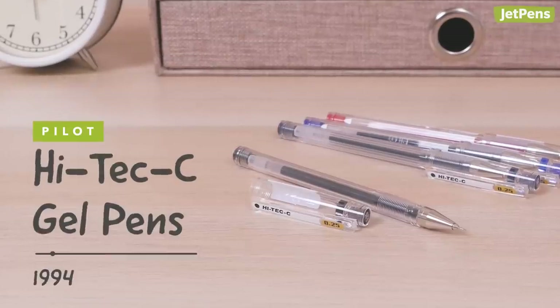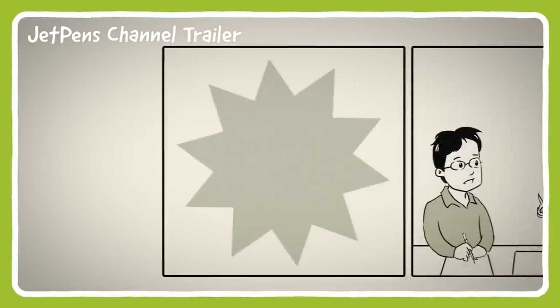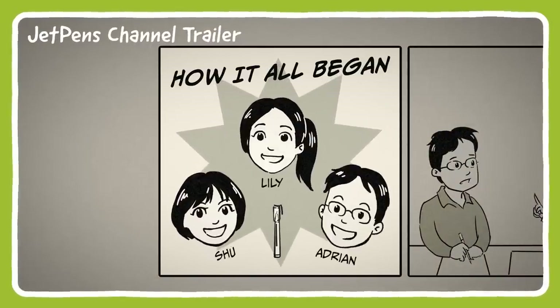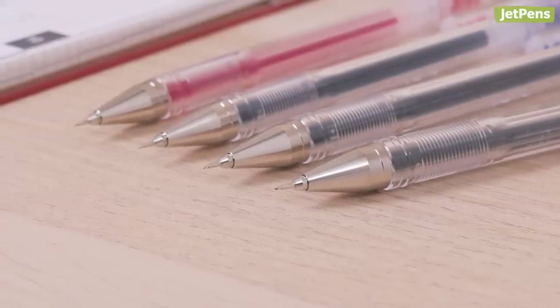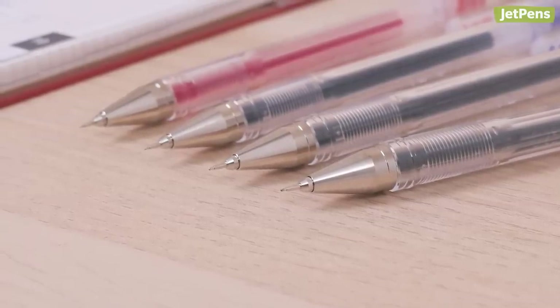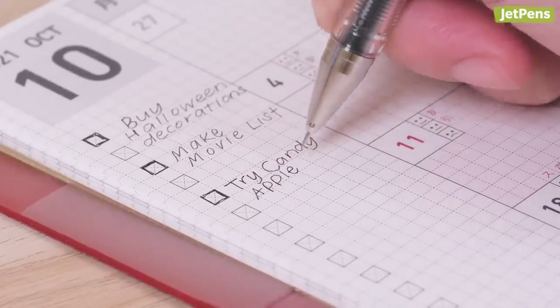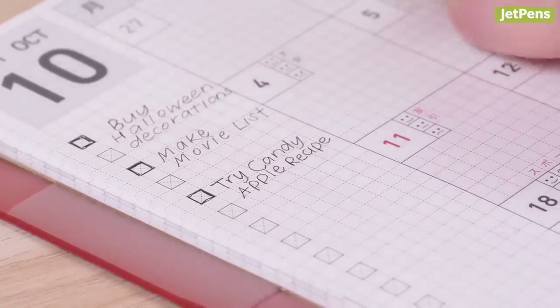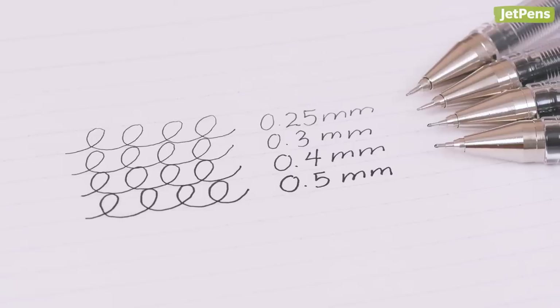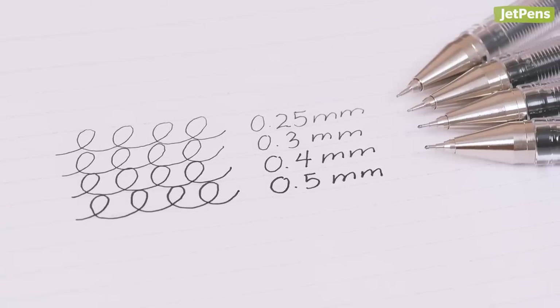The Pilot Hi-Tech C was released in 1994, and it was the pen that started it all for JetPens. This needlepoint gel pen comes in tip sizes as small as 0.25 millimeters, perfect for anyone with tiny handwriting. If you're looking for something a little broader, don't worry — the Hi-Tech C is available in three other tip sizes, including 0.5 millimeters.